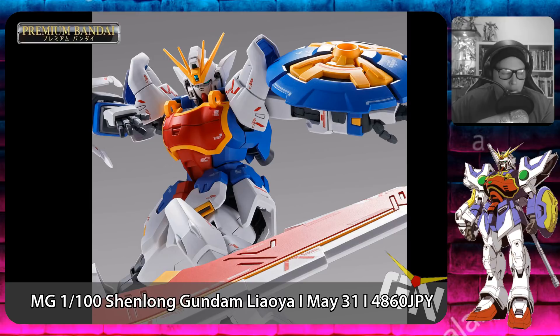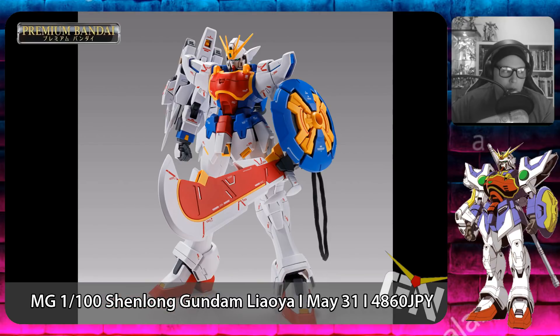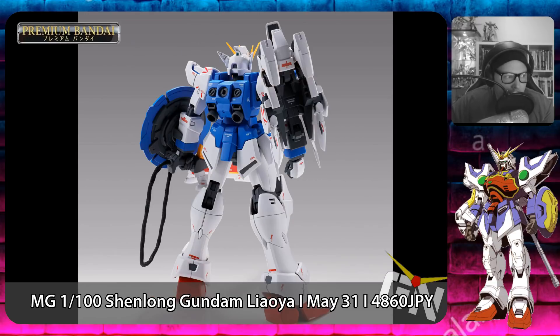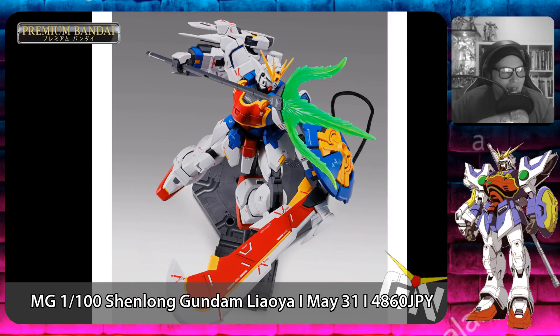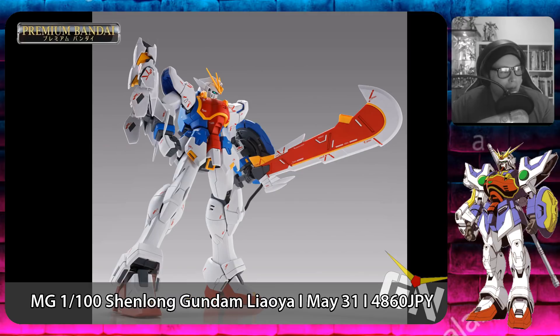Now we enter the Premium Bandai portion of the monthly releases. We start with the P-Bandai Master Grade 1/100 Shenlong Gundam EW Liaoya Unit, releasing on May 31st, 2019 for a price of 4,860 yen.